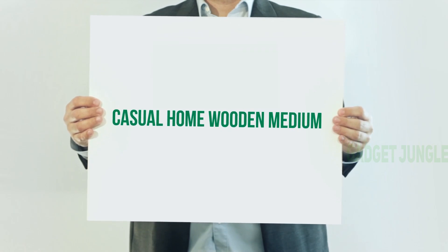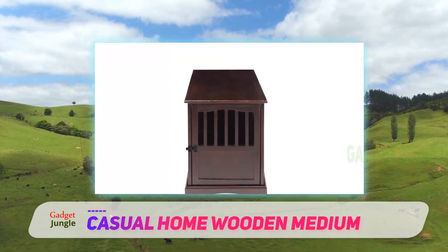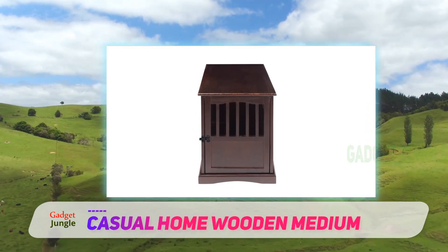Casual Home Wood in Medium. If your dog isn't so big on chewing and you think metal crates are an eyesore, check out this pick from Casual Home.